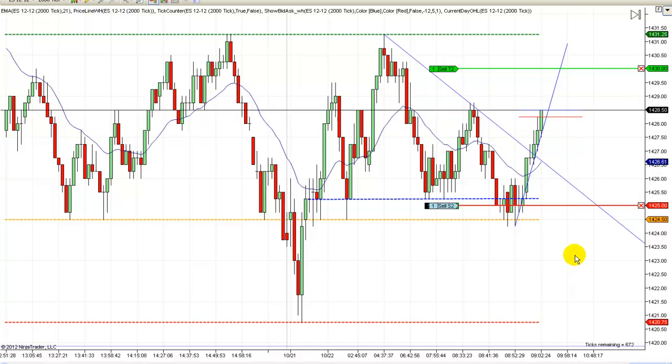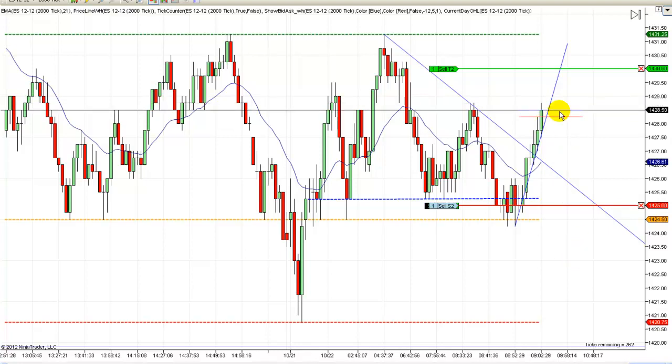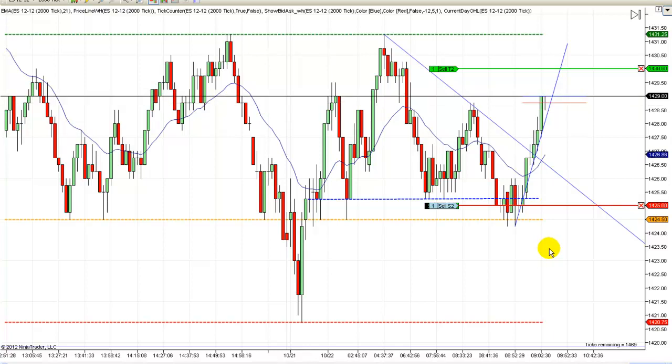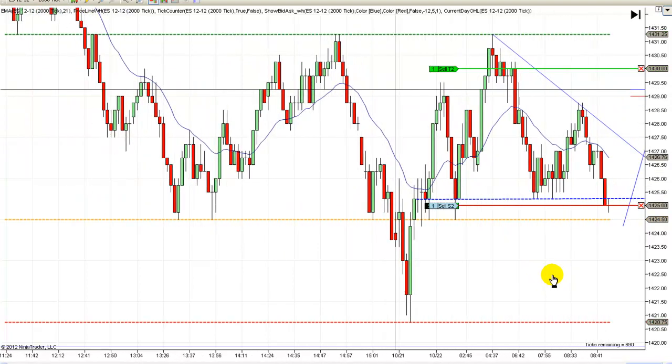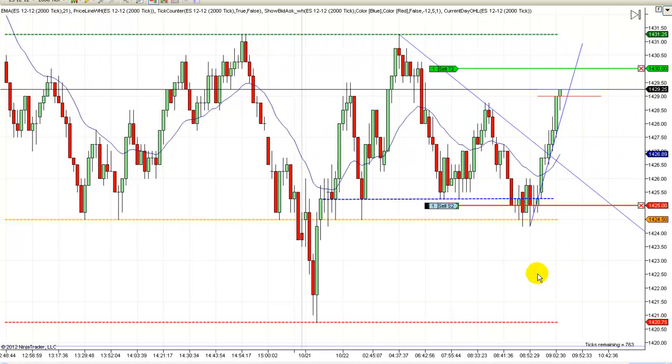There we go — heading higher. Come on and break through there. And this would have been a good place to have your first target — we got through there. Let's see if we can go on up and test the next one. But you see down here — when I entered this trade, that's what it looked like. It's scary entering down there like that, but that's what you've got to do. You've got to be able to figure out how to find the lows and buy them, and to sell the highs.